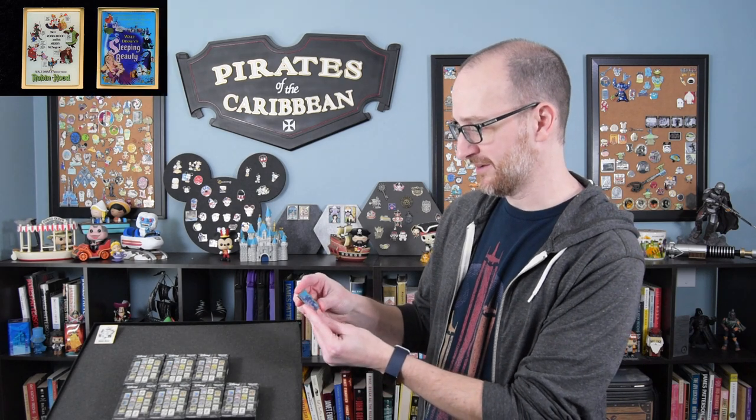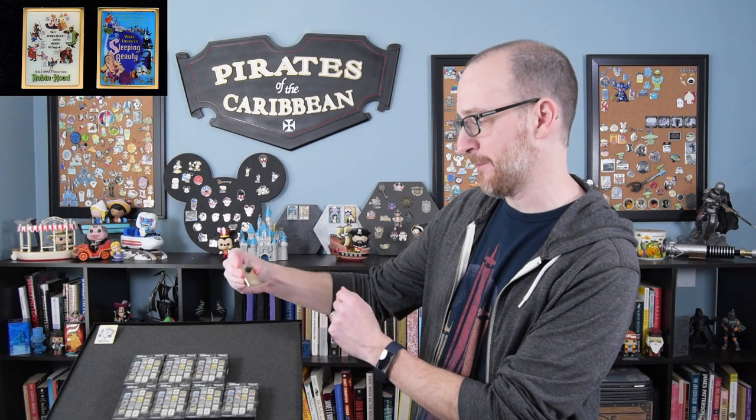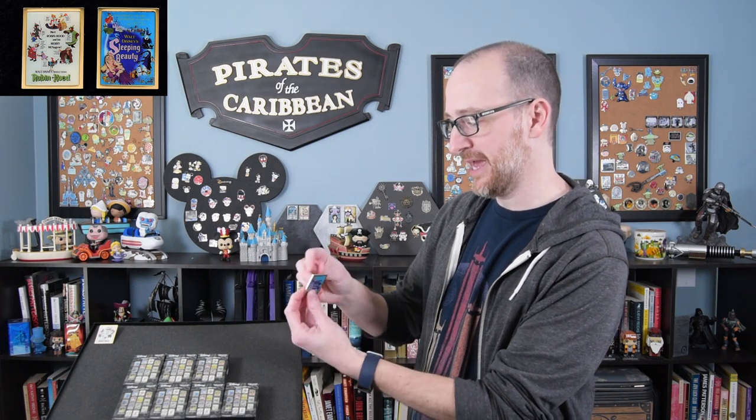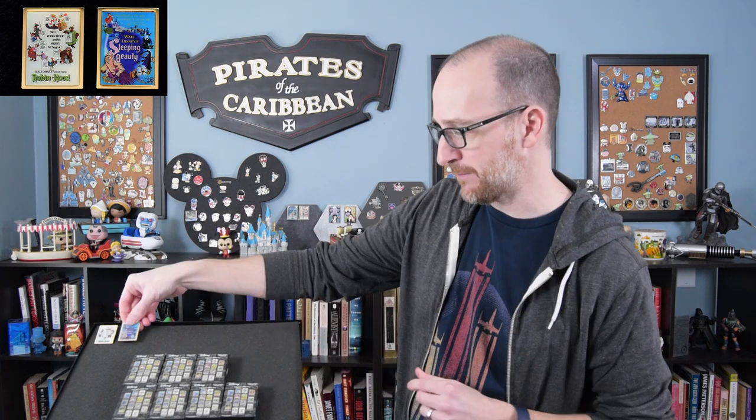Box two — and we have Sleeping Beauty. Awesome, that's a cool one. These are a gold tone finish and pretty blank on the back. They have a round pin back, not a Mickey pin back.